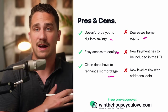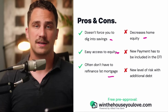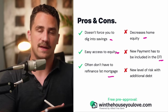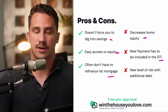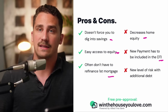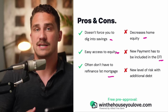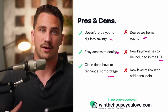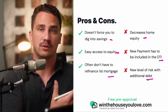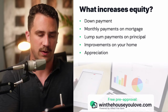Some cons to keep in mind: it does obviously decrease your home equity, which can put you in a more risky situation in the future. Also, the new payment has to be included in your debt-to-income ratio. So if you get a home equity loan or a HELOC, you're going to have to include that payment in your DTI, which can decrease your affordability — how much home you can afford with your new home. Of course, it also includes a new level of risk anytime we take on more debt.